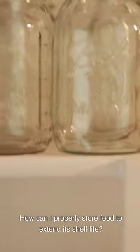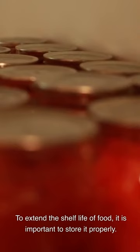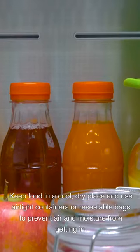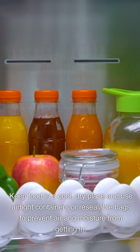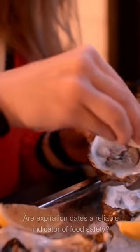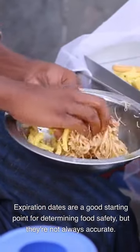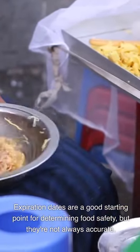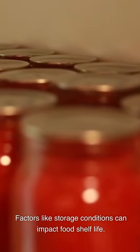How can I properly store food to extend its shelf life? To extend the shelf life of food, it is important to store it properly. Keep food in a cool, dry place and use airtight containers or resealable bags to prevent air and moisture from getting in. Perishable foods should be refrigerated at the right temperature. Different types of food may have specific storage instructions like freezing or canning. Are expiration dates a reliable indicator of food safety? Expiration dates are a good starting point for determining food safety, but they're not always accurate. Factors like storage conditions can impact food shelf life. Trust your senses to determine if the food is still safe to eat.